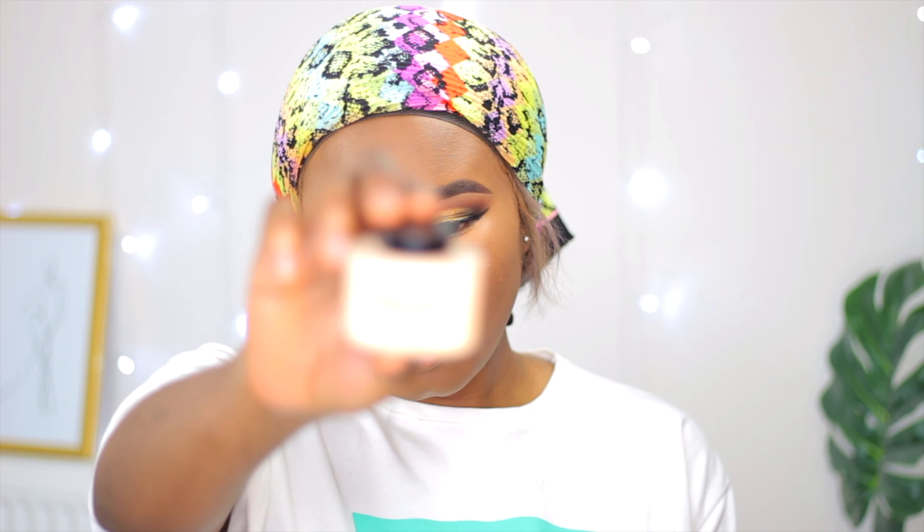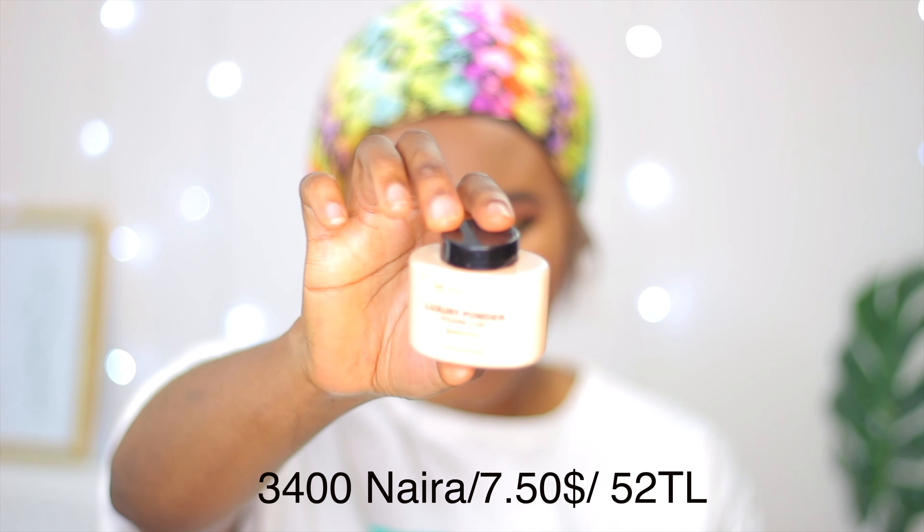After doing my base, I'm going to set my face and I'll be using the Makeup Revolution Luxury Powder. You can also use the Black Opal powder. I'm going to be using the Makeup Revolution one today.